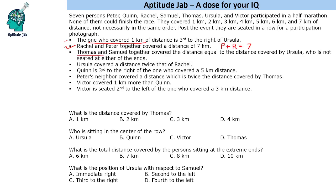Next, Thomas and Samuel together covered the distance covered by Ursula. So T plus S equals U. Ursula covered a distance twice that of Rachel, so U equals 2 times R. And then Peter's neighbor covered a distance which is twice the distance covered by Thomas. Victor covered 1 km more than Quinn, so V equals Q plus 1.